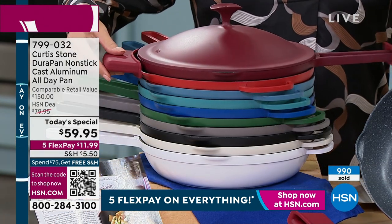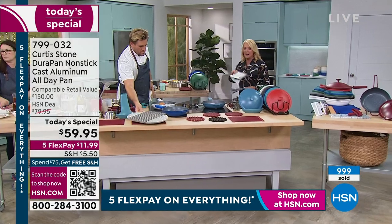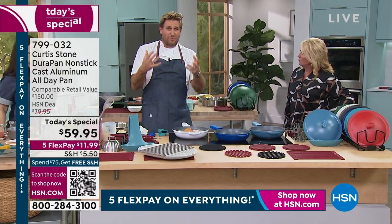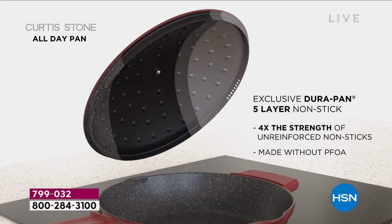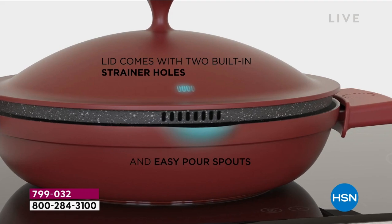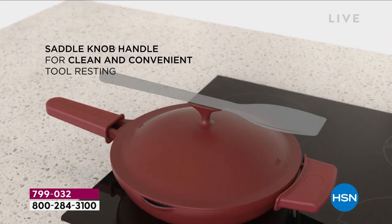This is important: this is the only time all year you're going to be doing a cast aluminum Today's Special. This is the all-day pan — breakfast, lunch, and dinner. What you see in there are the little braising dots. Those braising dots in the lid help keep the food really, really moist — they sprinkle braising liquid all over it. Five layers of DuraPan. We've sold nearly five million pieces of this cookware throughout the country.